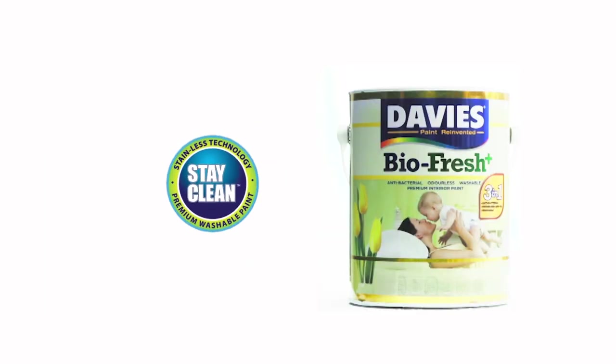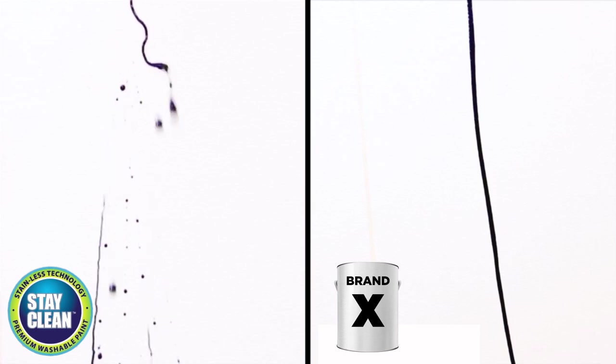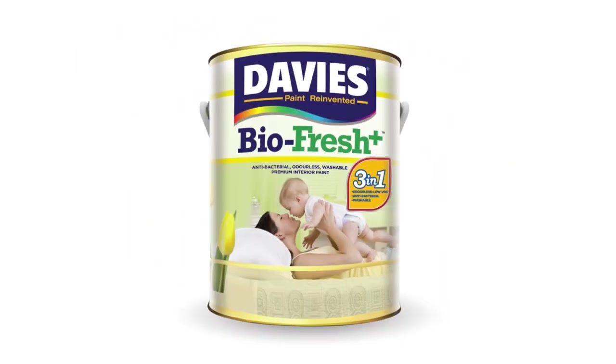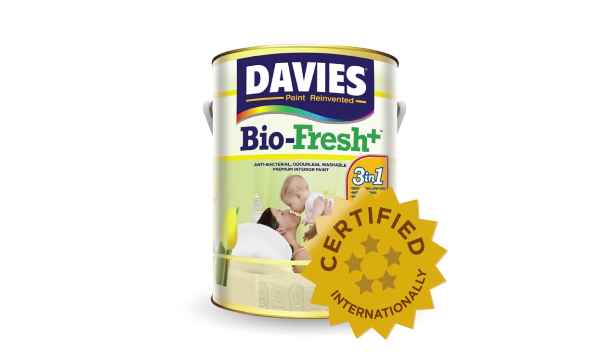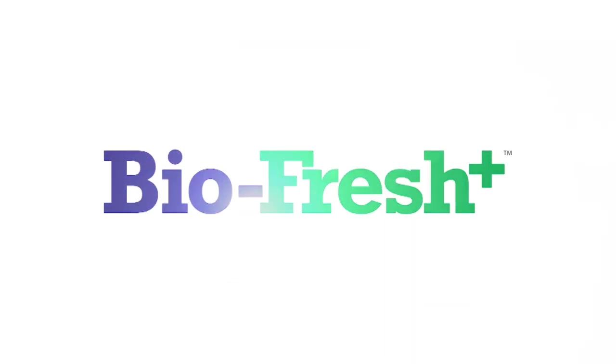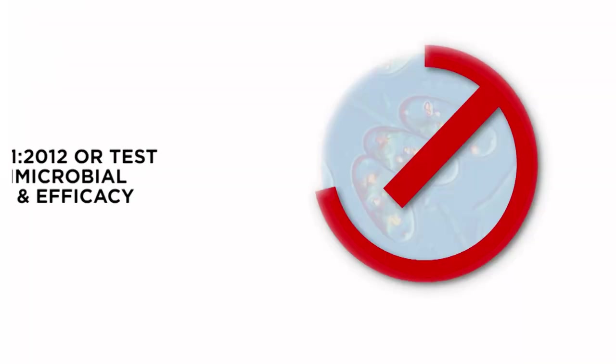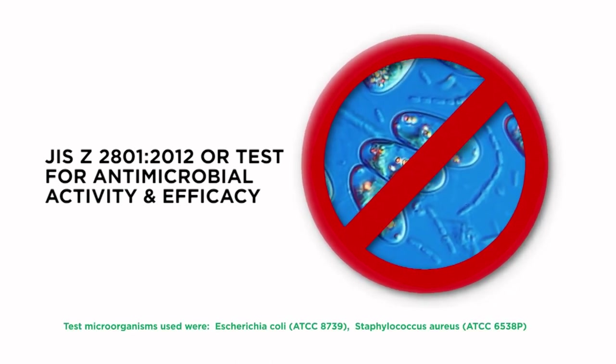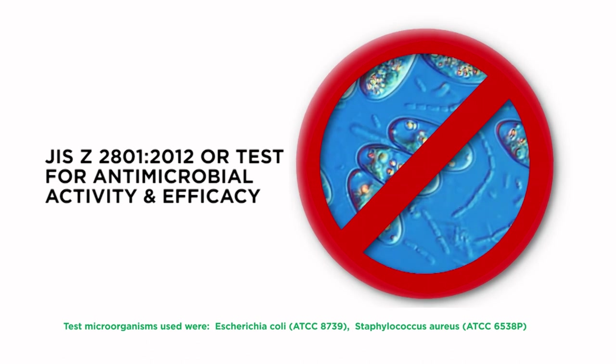Now made even better with stain-resistant technology, making it the ultimate interior paint in the market today. Certified by an international third-party testing authority, Davis BioFresh Plus is formulated with antibacterial and antifungal properties to keep harmful microorganisms away from painted surfaces.